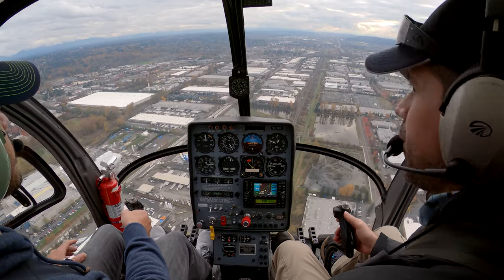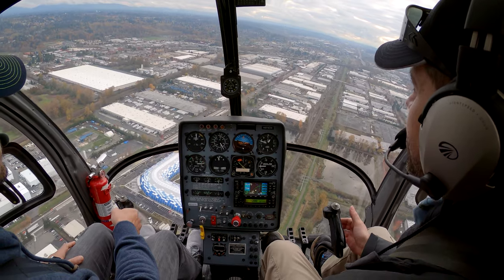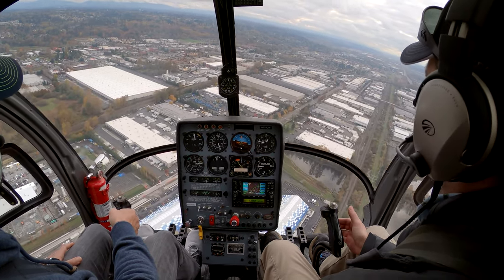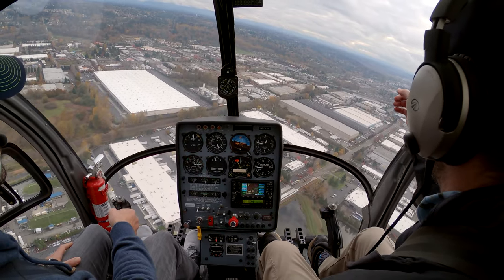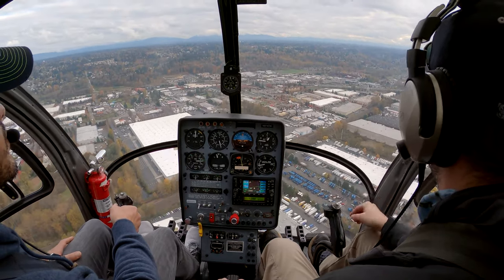Now make a little bit more of a left turn — still clear to the left. Just work on keeping that spot right on the horizon. Good. Nice. Why don't you kind of aim us back toward that baseball field over there — kind of toward that baseball field.